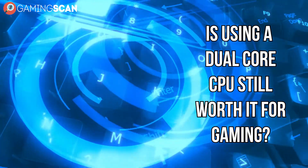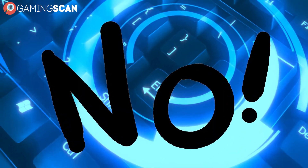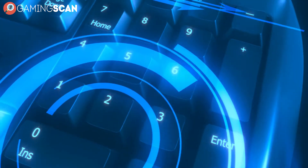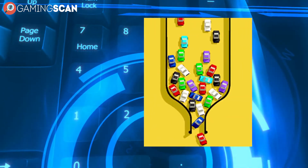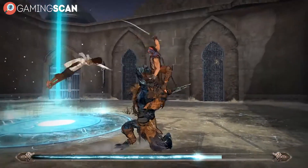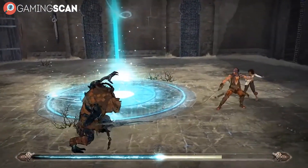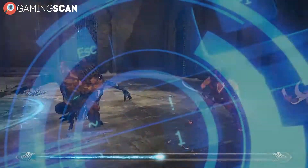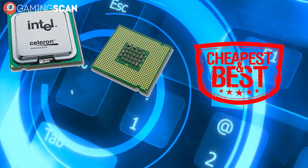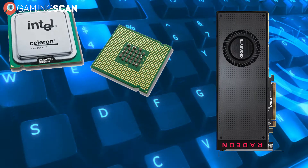So is using a dual-core CPU still worth it for gaming? Unfortunately, we have to say no — at least in the majority of cases. They're still more than good enough for non-gamers, but current dual-core processors will only end up bottlenecking your GPU to varying extents, and it's only going to get worse from here on out. The only situations where we would suggest getting a dual-core CPU are either if you're only planning to get it as a temporary solution or if you just can't afford anything more expensive. We'd suggest getting a Celeron if you're planning to upgrade soon anyway — it's the cheapest option that'll still leave you with room for improvement and it should still allow beefier GPUs to run, just not as well as they could.